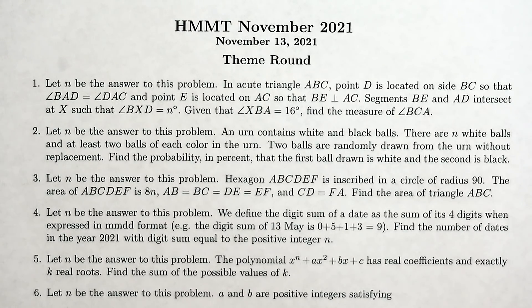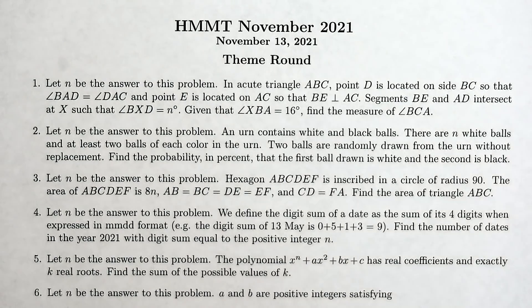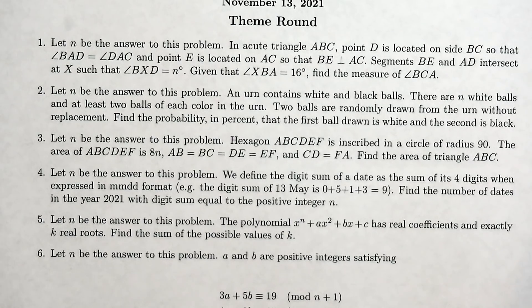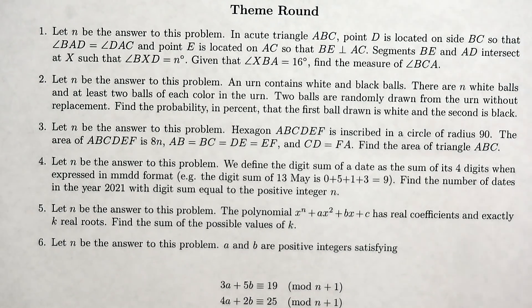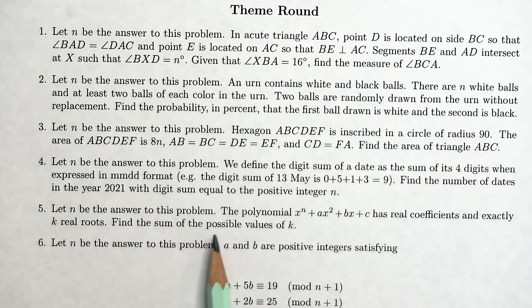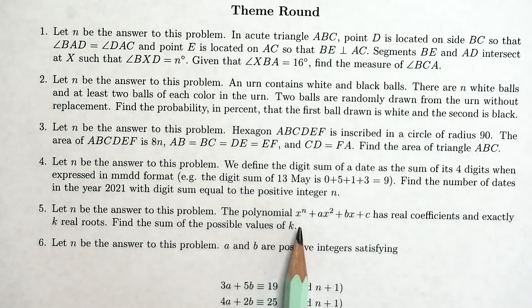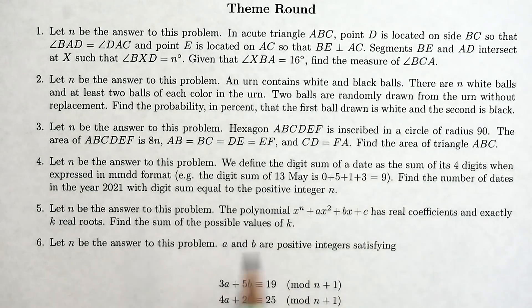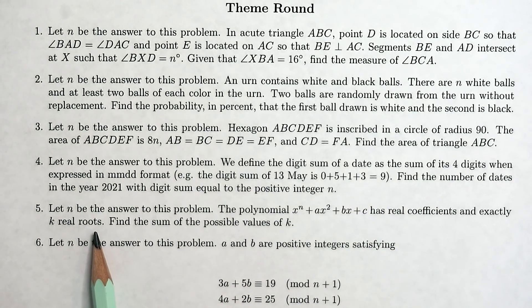Here's the theme round — another 10 questions in 50 minutes. I'm not sure what the theme was, maybe it was to be as mind-bending as possible, because all the questions start with the phrase 'let n be the answer to this problem.' Question five says: let n be the answer to this problem. The polynomial x^n + ax² + bx + c has real coefficients and exactly k real roots. Find the sum of the possible values of k.